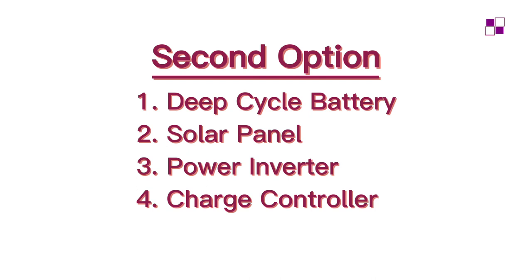The second option is the regular one most people are familiar with: you need the battery, the solar panel to charge the battery, the inverter to convert stored energy, and the charge controller to regulate the solar charging. This is more expensive than the first option. People typically choose this when there is no constant power supply, in rural areas with no grid at all, or when they simply want to be independent of whether the utility power is available or not.